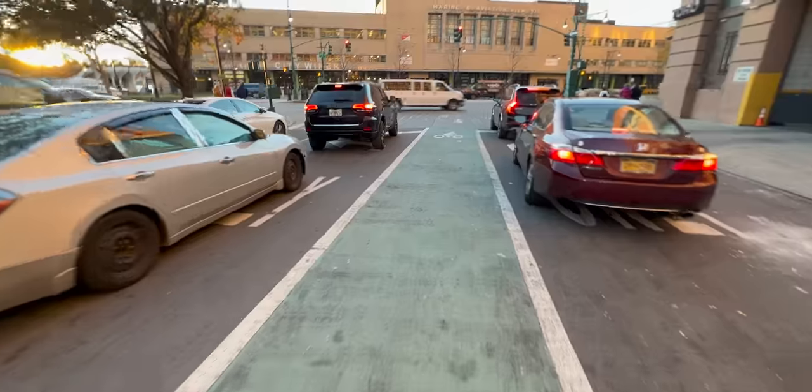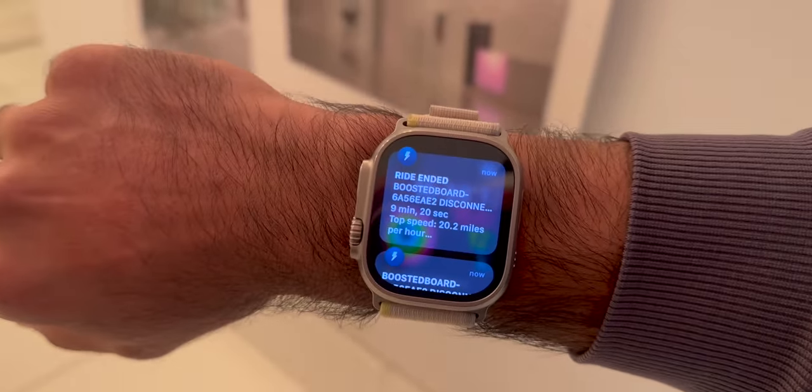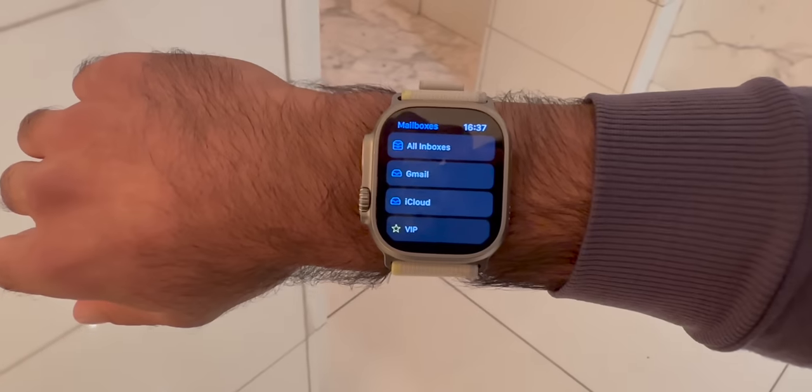I get home. The Boosted board sends me a summary of how much battery I used, my top speed. I'm checking emails — just kidding, checking emails on the Apple Watch is way too hard. I also bought more things because I spend too much money.